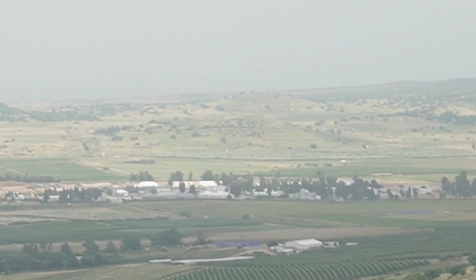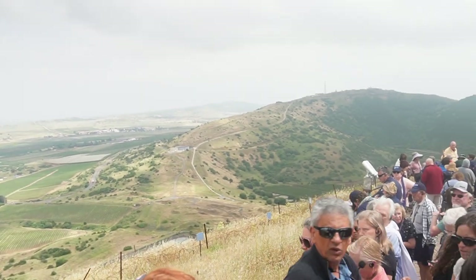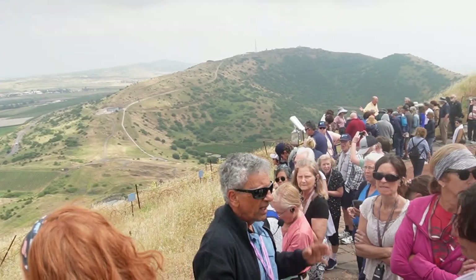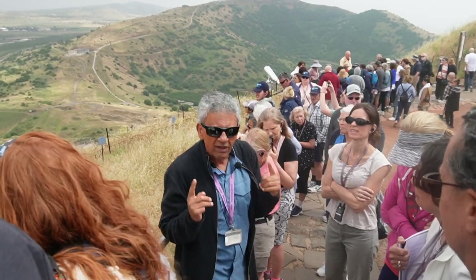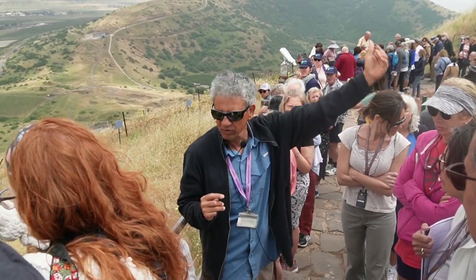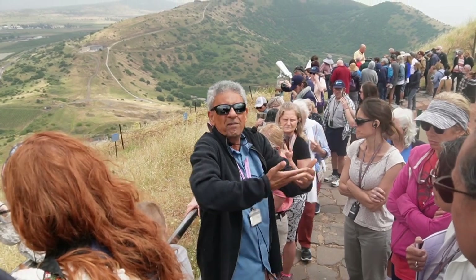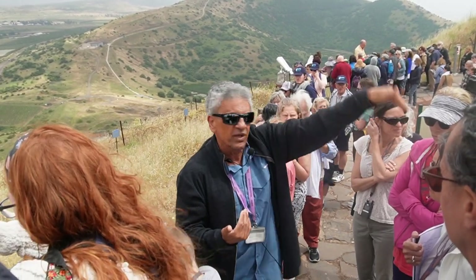We need to talk a little bit about the wars of Israel. Up till 1967, I showed you where the Syrians were. They were actually near Tel Dan — not only on the mountain, not only on the Golan Heights, but very far down in the slopes.